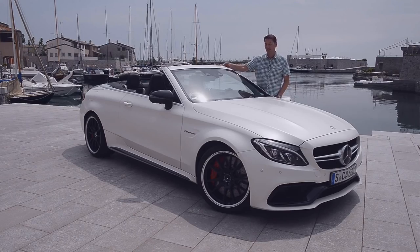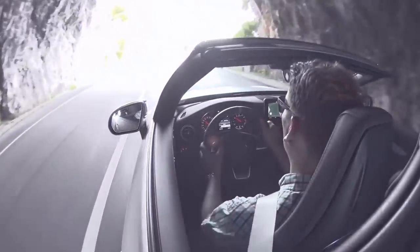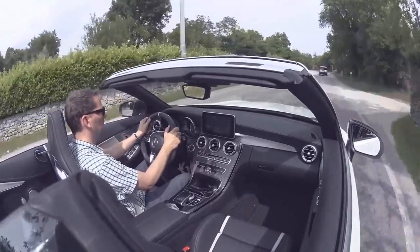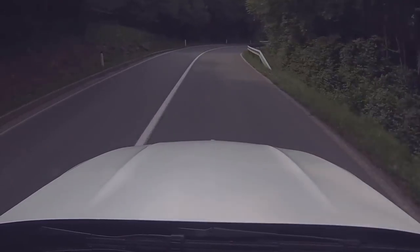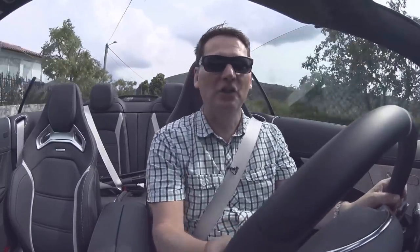We'll start out with the big dog first. Sunscreen's on, roof is down, let's go for a ride. We've been doing a little bit of touring in Italy, and now we've crossed the border into Slovenia, away from the coastline into the twisty countryside here. I said we're starting with the top dog, and I'm not kidding.